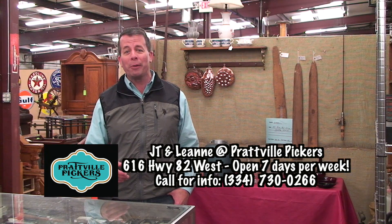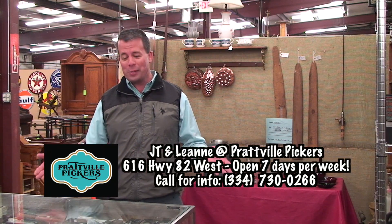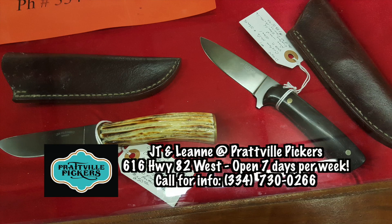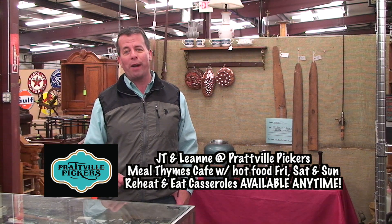When guys finally get up and walk around and realize they don't have their credit cards and their wife has their wallet, they have nothing else to do but look around. I found this wonderful stand with custom-made knives and cheese boards, all handcrafted — they make great gifts. And talk about nostalgia: look at these awesome coffee tins and oil cans, everything antique — hard-to-find items right here at Prattville Pickers.